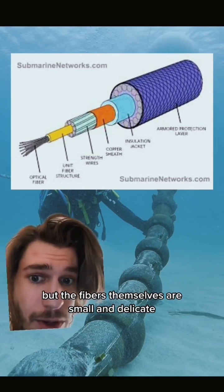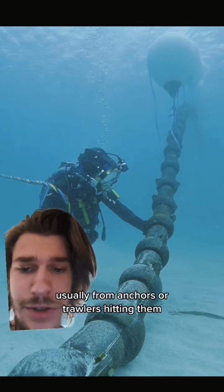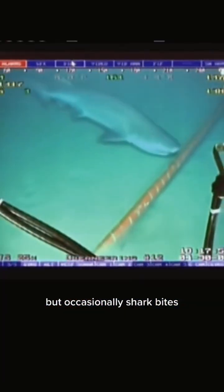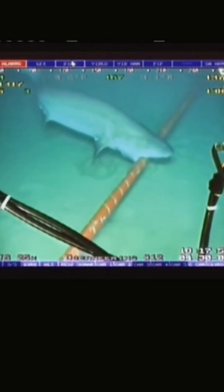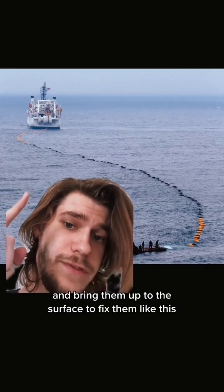The fibers themselves are small and delicate, so they sometimes break — usually from anchors or trawlers hitting them, or earthquakes, but occasionally shark bites like this one. Then either boats have to fish them out from the bottom and bring them up to the surface to fix them.